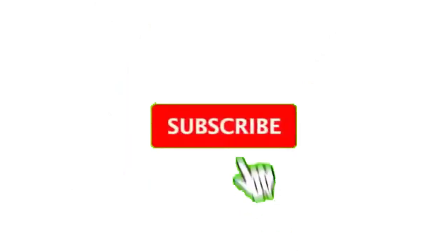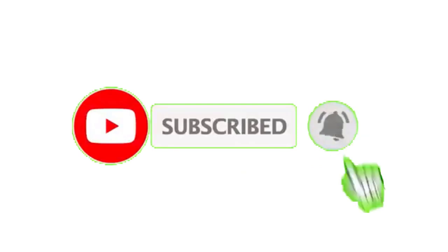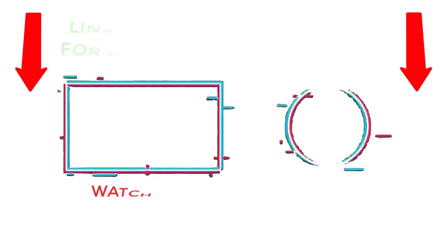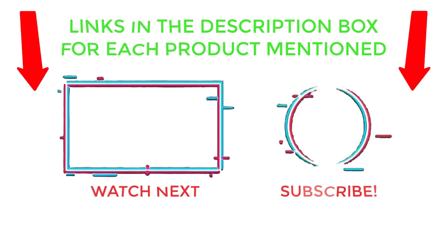That's all from my end. I make helpful videos daily, so do subscribe to my channel and hit the bell notification. To get more information, or if you want to know product prices, please check my description. For any kind of problem, please comment below so I can help you further. Thanks for watching, have a great day!